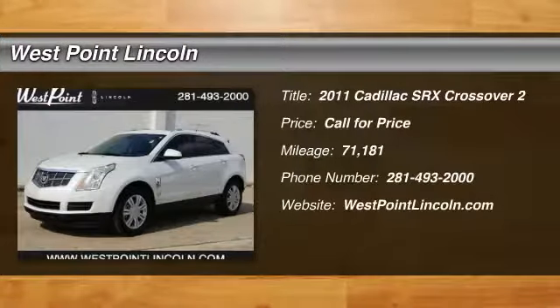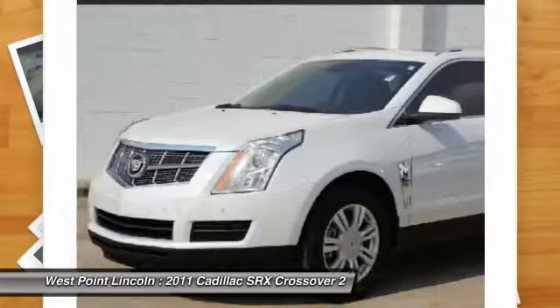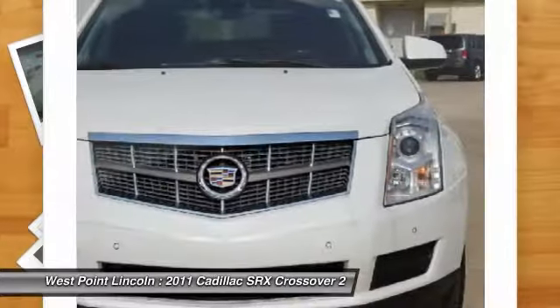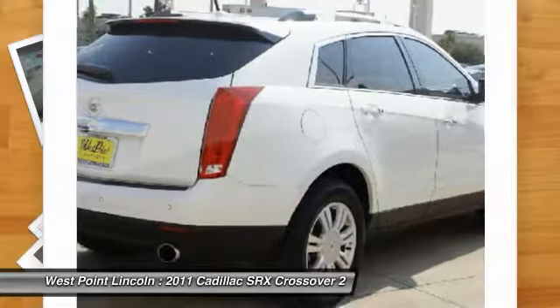We are pleased to show you the 2011 SRX. The Cadillac SRX is beautiful from every angle. For driving enthusiasts, there's track-tuned handling, advanced engine power, and the added confidence of available all-wheel drive.